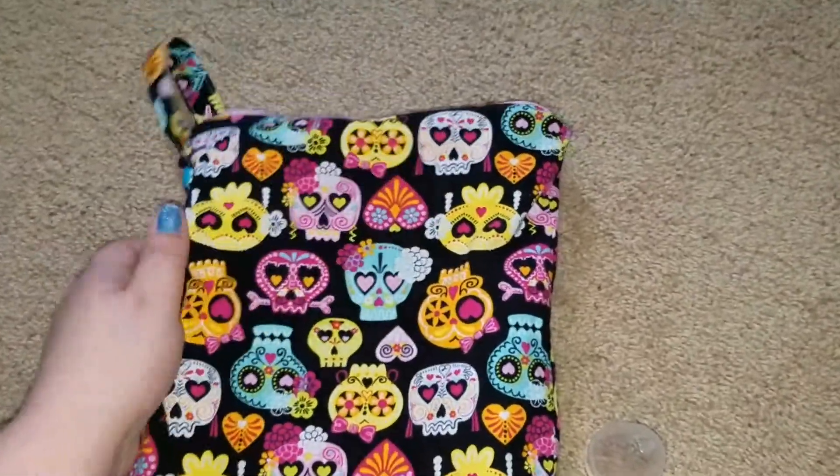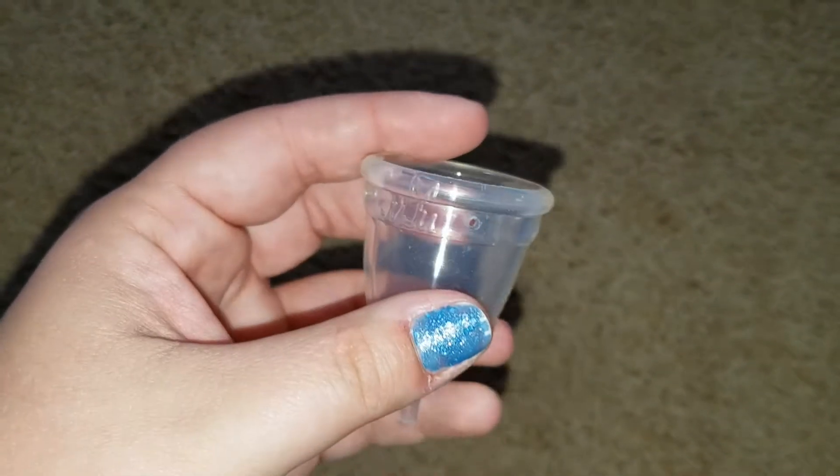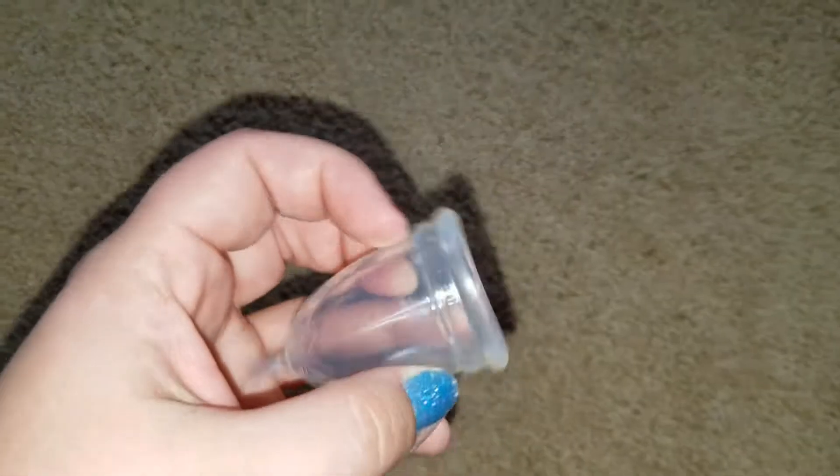It's got a hanging strap. Here's my JuJu cup — I love this cup. I wore it when I had to work because there was no way I was wearing a pad. It hasn't been cleaned from the fuzz and stuff, so that's why it looks kind of sad.